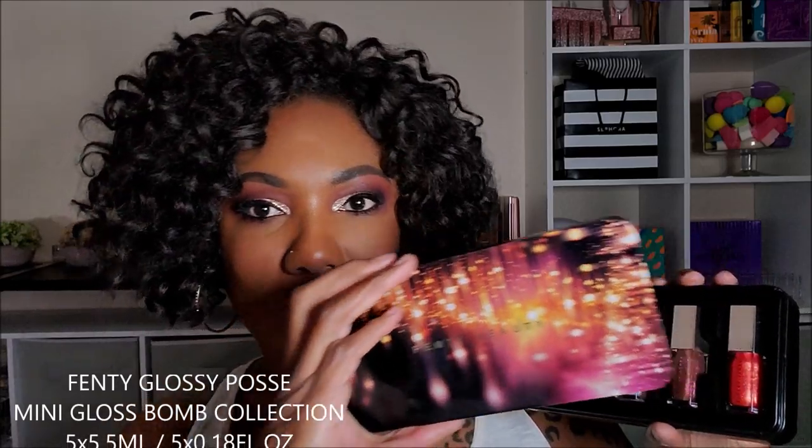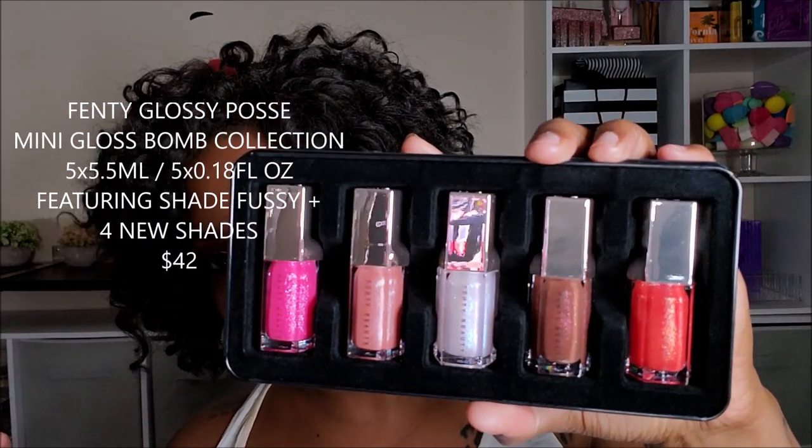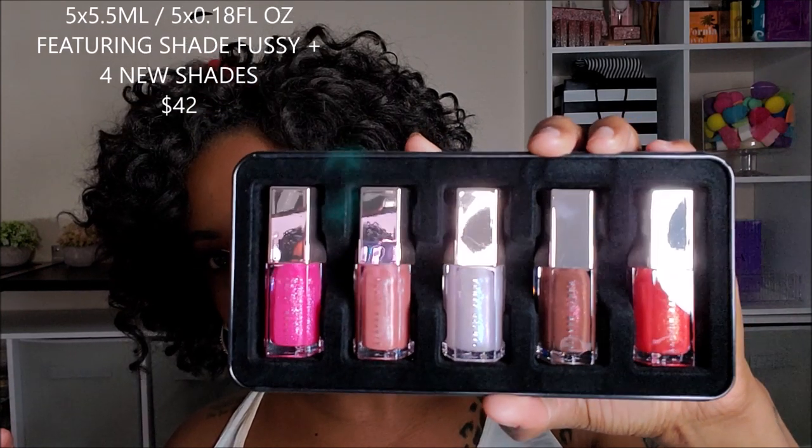So let's just get started with this new Fenty Beauty Glossy Posse Mini Gloss Balm Collection. As you can see the packaging is absolutely gorgeous — it comes in this beautiful tin. It's a set of five mini gloss balms, featuring the popular shade Fussy with four new shades, and it retails for $42.